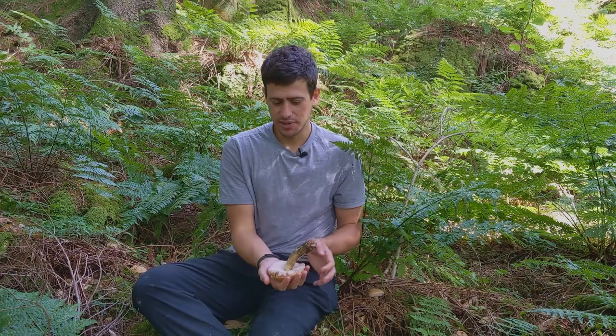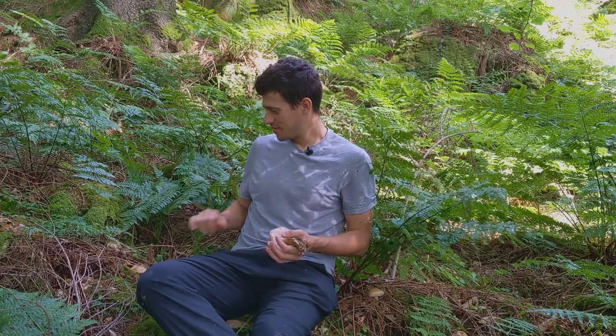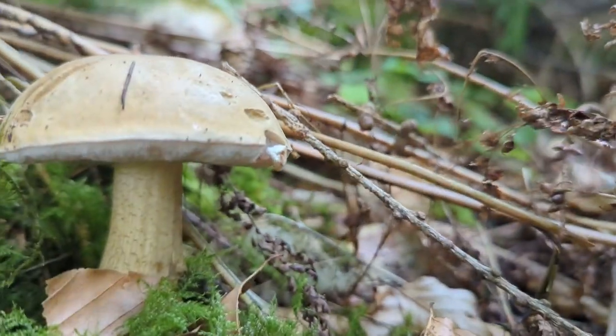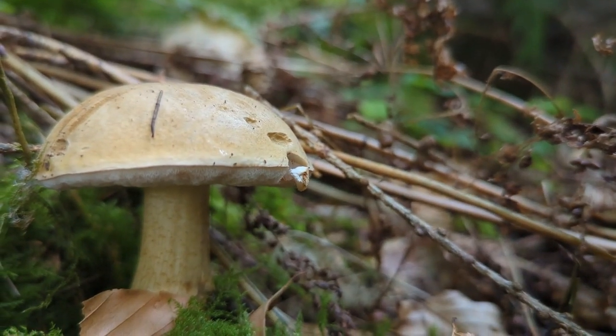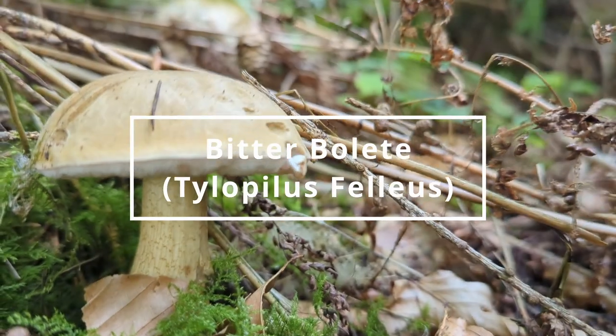So that one's the bitter bolete — an absolute 100% disappointment when you're out foraging, and absolutely gutting because you see it and think 'great, edible bolete.' But this pink tinge tells us it's a bitter bolete, and it would absolutely ruin our dish. We do not want to be out picking bitter bolete.